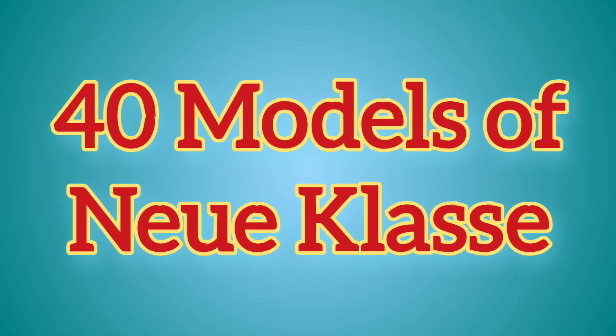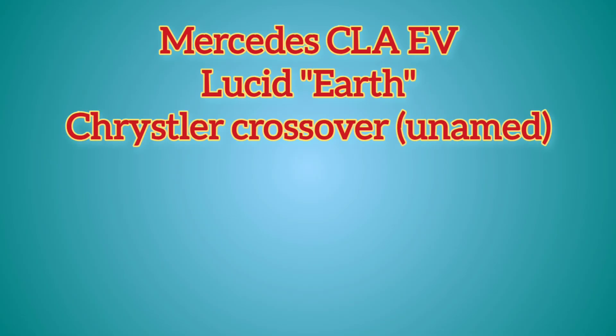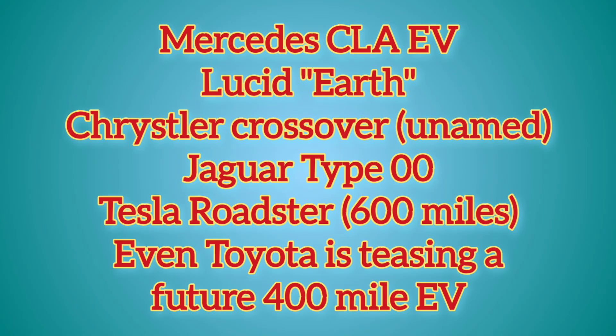For BMW, I've only discussed two of the 40 upcoming models they're planning as part of the Neue Klasse rollout, and BMW is not alone. You also have the upcoming Mercedes CLA, the Lucid midsize vehicle people are referring to as 'Earth,' the Chrysler crossover that's coming and hasn't been named yet, the Jaguar Type 00, the Tesla Roadster — if it comes out anytime soon — which is claiming range up to 600 miles, and Toyota's commitment to have a vehicle with 400-plus miles in the near future. And if Toyota does it, you can also expect a Lexus and probably a Subaru with similar range.